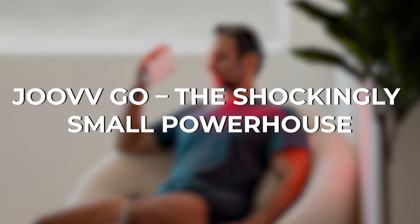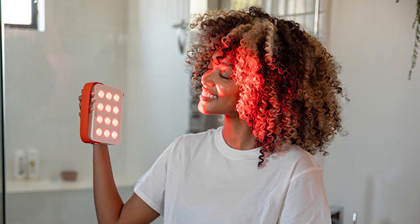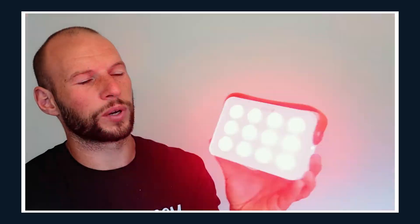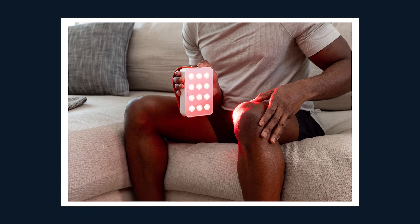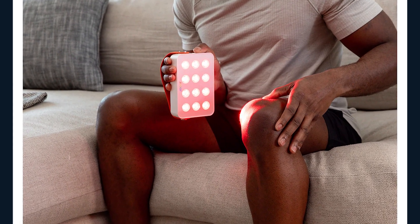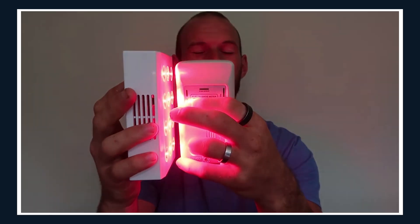The Juve Go — the shockingly small powerhouse. The Juve Go is the smallest model, and at first glance, people laugh at the price tag: nearly $300 for a palm-sized gadget. But it delivers the same medical strength light as the massive panels. You're an athlete traveling for a competition, your legs are wrecked after training, and you've got to perform again tomorrow. Instead of waiting a week for soreness to fade, you hold this little block of red light over your quads for 10 minutes — and the next day, you're already moving better.